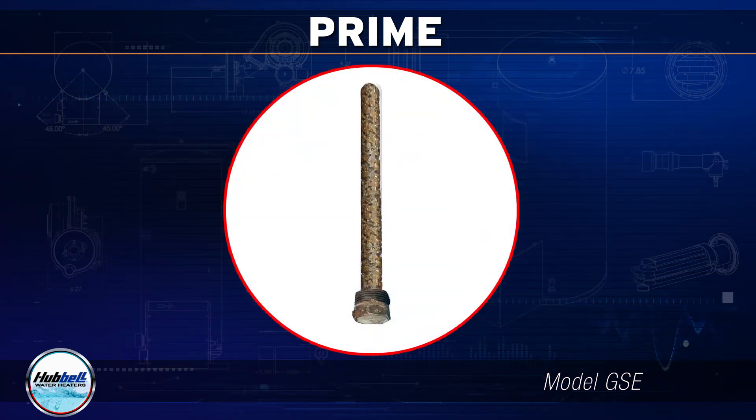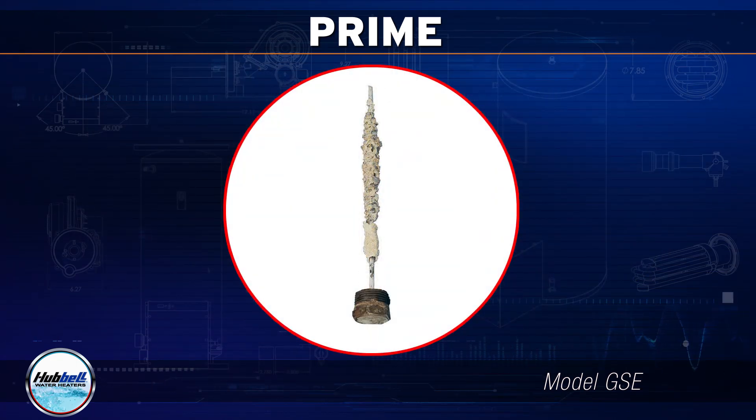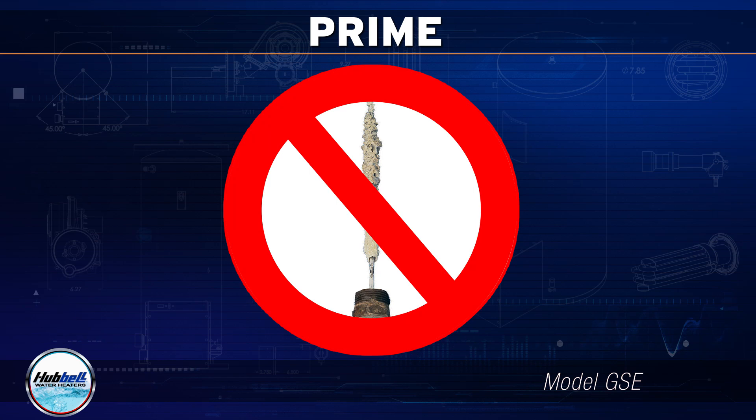Anode rods are never required in any Hubble hydrostone-lined tank, unlike all glass-lined brands on the market.